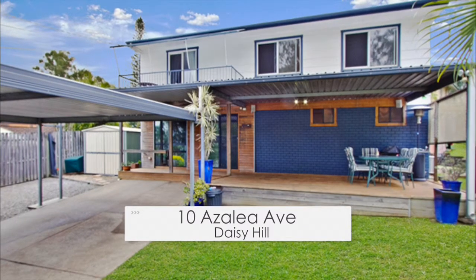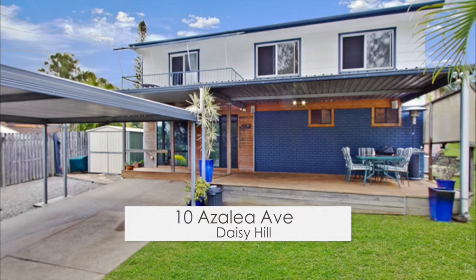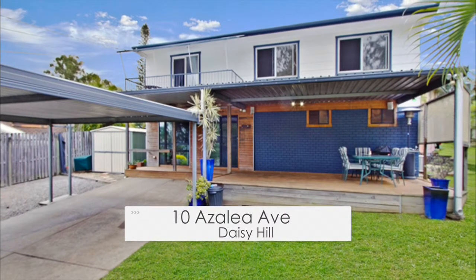This fully renovated Daisy Hill home on a 617 square metre block unfolds over two spacious levels.